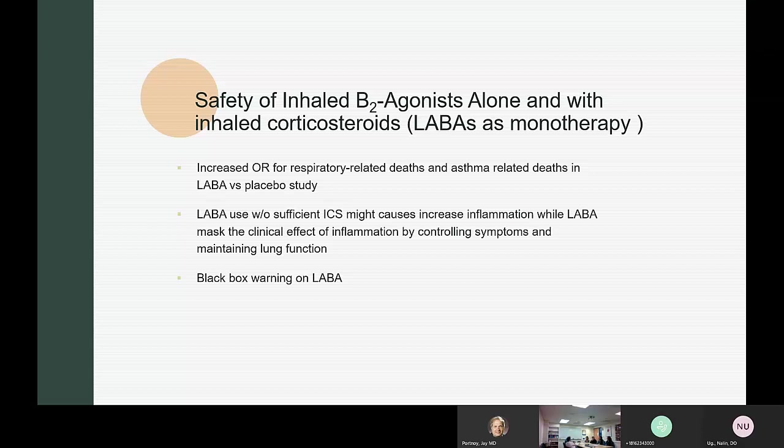It will be especially interesting to see how the new GINA guidelines recommending ICS-LABA as-needed for intermittent asthmatics play out, since the education around how often and how much patients can use these medications is still unclear. The approach is not yet FDA approved in the US, and many clinicians still tell patients in the yellow zone to just add ICS rather than double up on the combo.